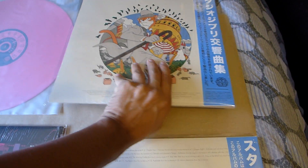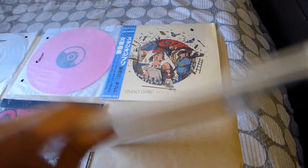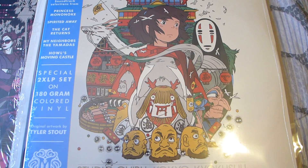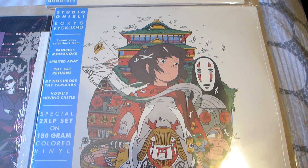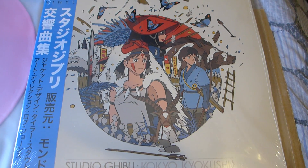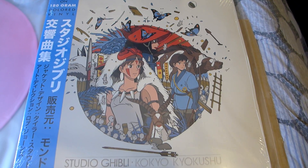These I haven't opened yet, but they're colored vinyls — not sure what colors they are — but they look really nice. Here's a quick look at the artwork.